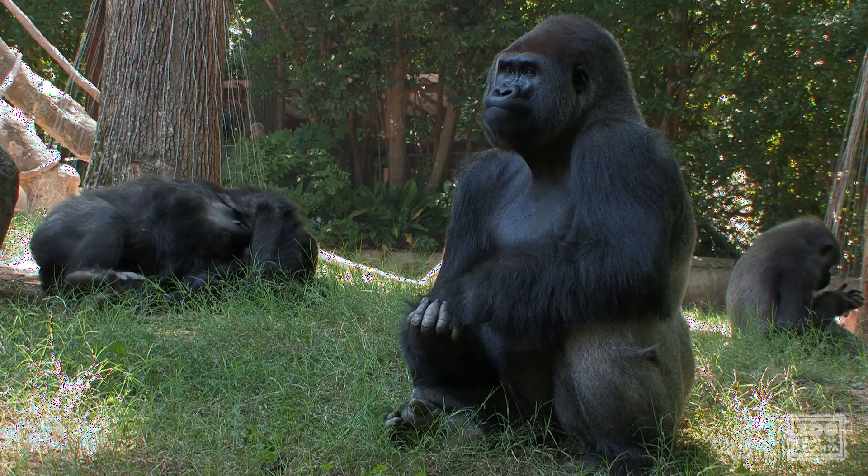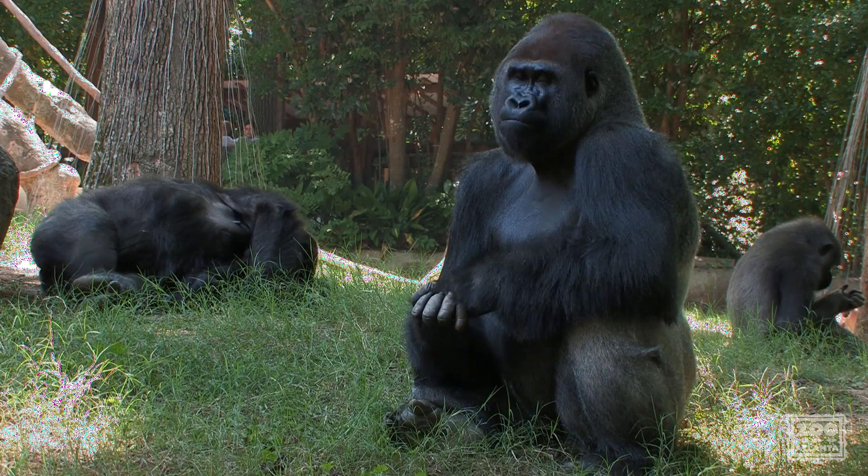Zoo Atlanta currently houses the largest gorilla collection in the United States. At the time this video is made, Zoo Atlanta houses 22 gorillas, 16 of which are trained for awake cardiac ultrasounds.